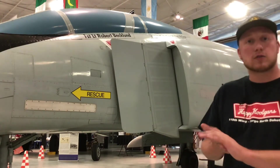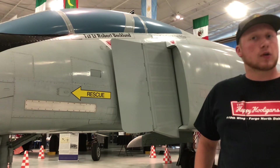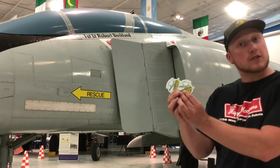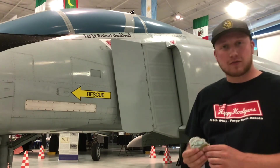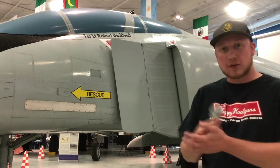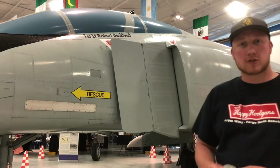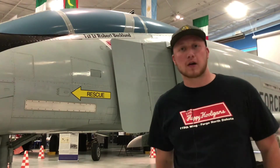That is all we have for you today with this F4. We appreciate you guys tuning in for this video. We do still have stickers if you are interested. You can find us on Instagram, YouTube, and Facebook. Thank you guys again for checking out this video — we appreciate it very much.